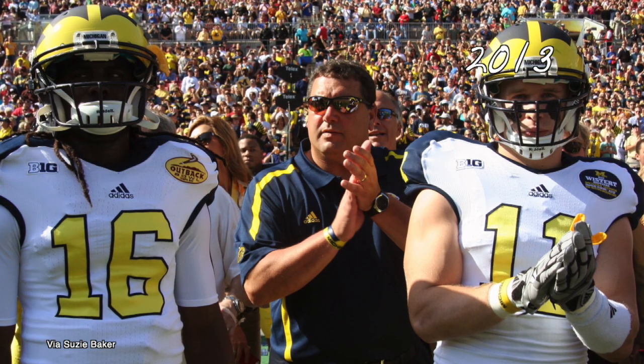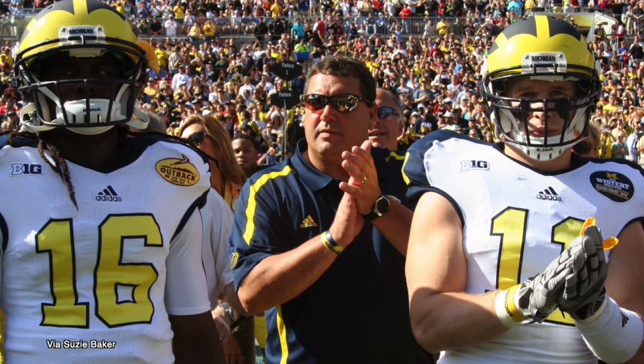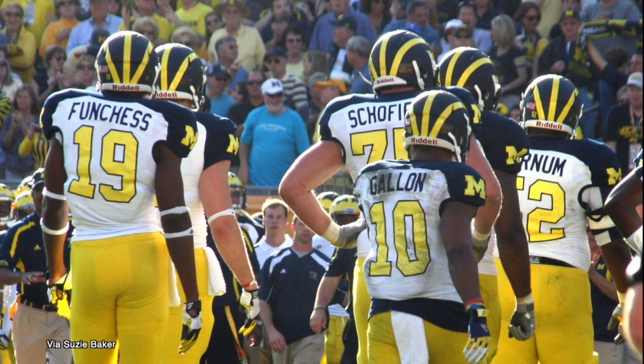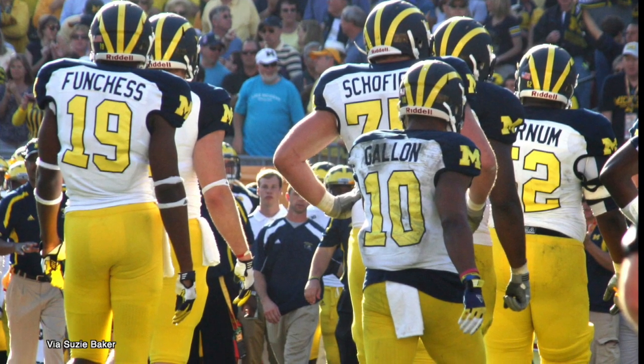New Year's Day 2013, the Wolverines play in the Outback Bowl, and for the first time in school history they use a matte finish for the navy blue part of the helmet. The helmet, along with the uniforms and a loss to South Carolina, left a bad taste in the mouth of many in the program, and the entire uniform was scrapped.